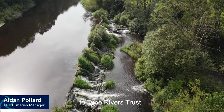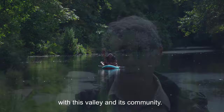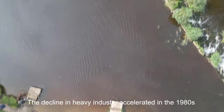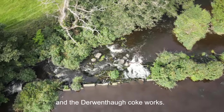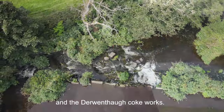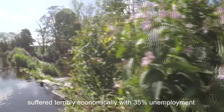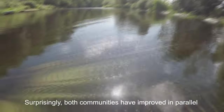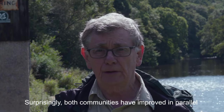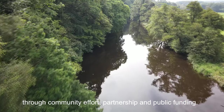Aidan Pollard, Fisheries Manager at Tyne Rivers Trust, with a lifetime involvement since 1971 with this valley and its community. The decline of heavy industry accelerated in the 1980s with the closure of Consett steelworks and the Derwent half cokeworks. The community of Derwentside suffered terribly economically — 35% unemployment — and the river was battered by serious pollution at the same time. Surprisingly, both the community and the river have improved in parallel through community effort, partnership and public funding. It's a positive indication of how we as a community care for our local environment.